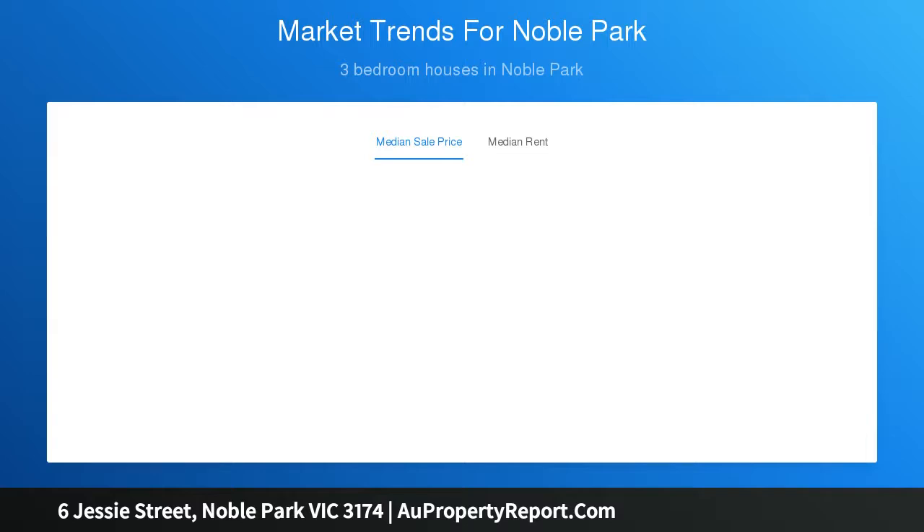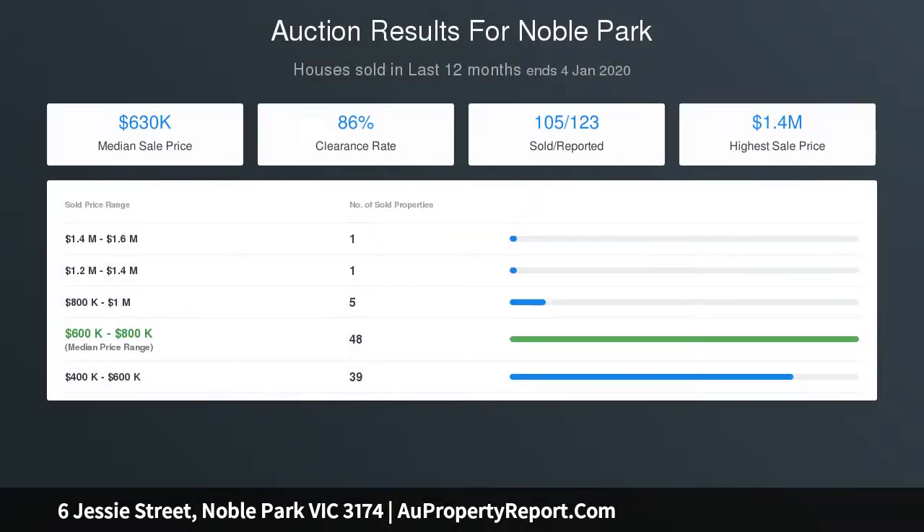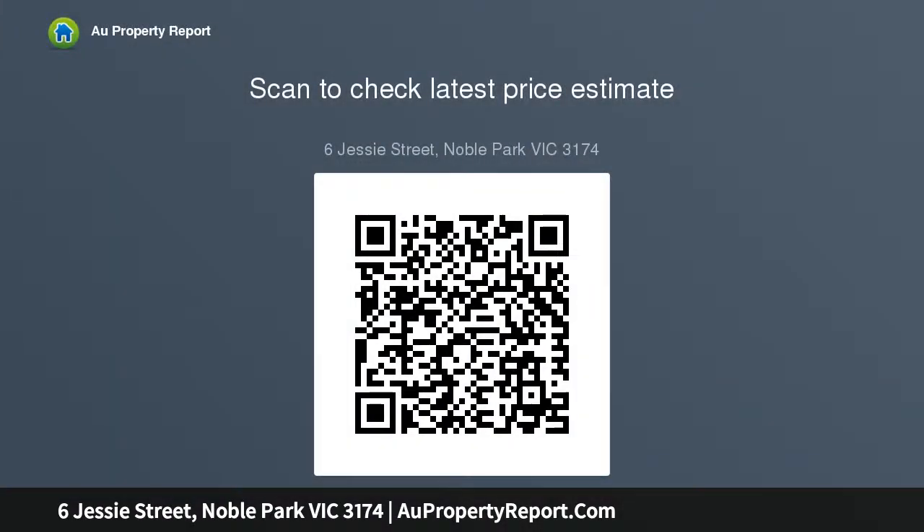Perfectly positioned in a prime location, this low separate residence is within a two-minute drive or 18-minute walk of Yaraman Station, and within mere moments of numerous amenities including several schools, Parkmore Shopping Center, Noble Park Aquatic Center, half a dozen parks and reserves, and the EastLink toll road. With so much practically on the doorstep, this is an ideal property for attracting tenants or for benefiting yourself from the superb convenience this neighborhood has to offer.